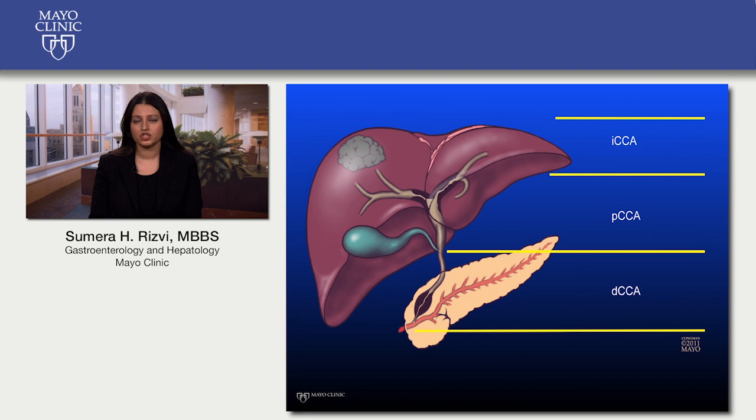Liver transplantation following chemotherapy and radiation therapy is a potentially curative option for a subset of patients with PCCA. Cancer arising in the lower part of the common bile duct is referred to as distal cholangiocarcinoma, or DCCA. Depending on the exact location of the tumor, your doctor may recommend a procedure known as a Whipple procedure, in addition to liver transplantation.